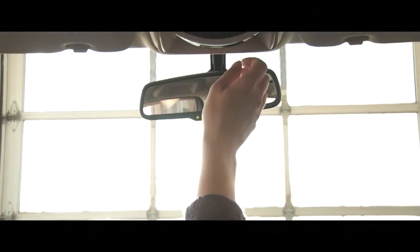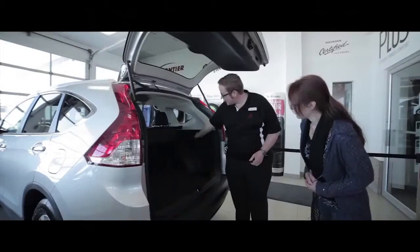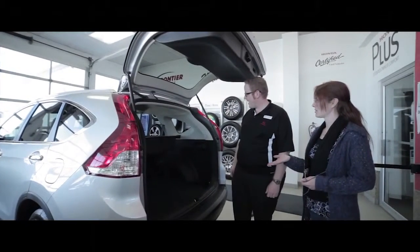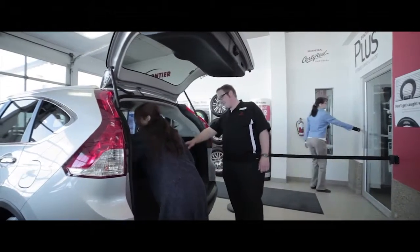Honda's vehicles are known for their practicality and comfort, so every vehicle that Honda makes has features that allow it to be more comfortable in terms of seating. For example, the Honda Odyssey, CR-V, and Pilot all have reclining rear seats for added comfort, and the rear seats are reconfigurable as well for more cargo space.